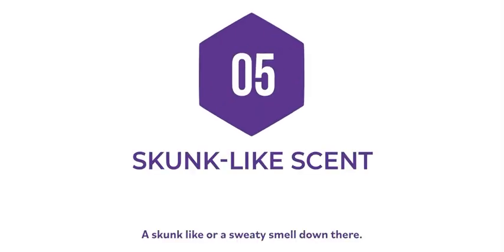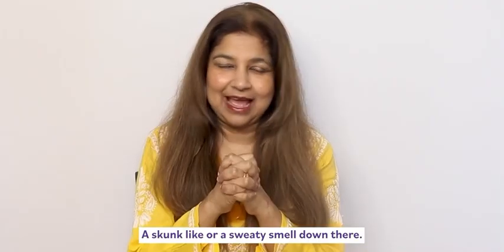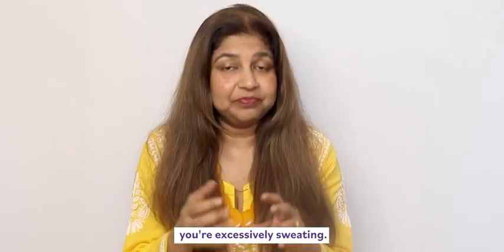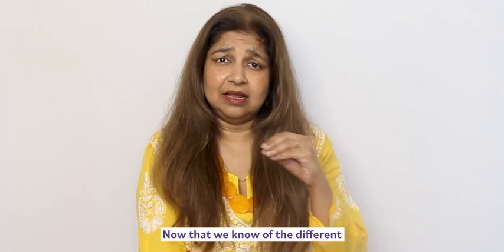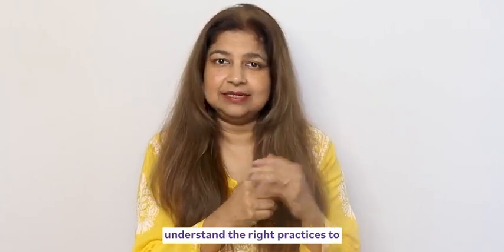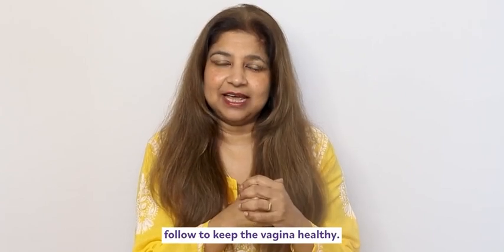Five: a skunk-like or sweaty smell down there. This means that you are excessively sweating. Now that we know the different kinds of vaginal odor, let's understand the right practices to follow to keep the vagina healthy.